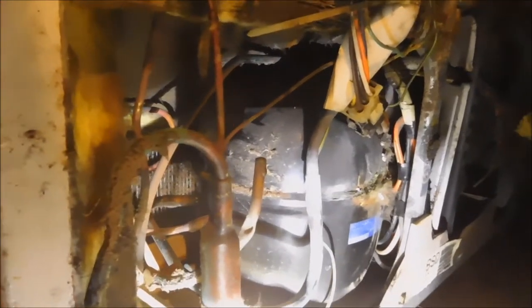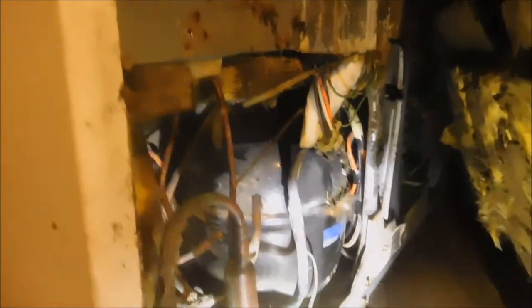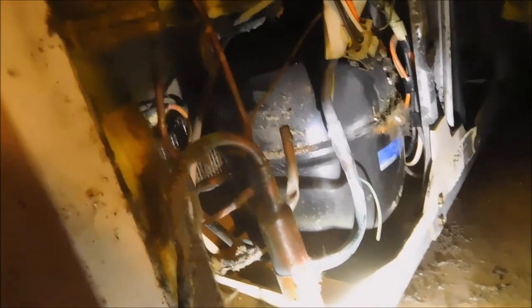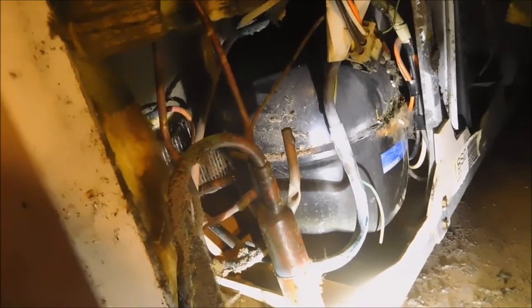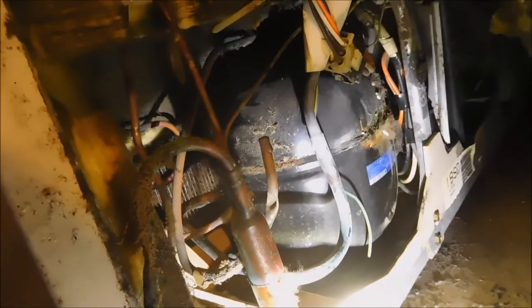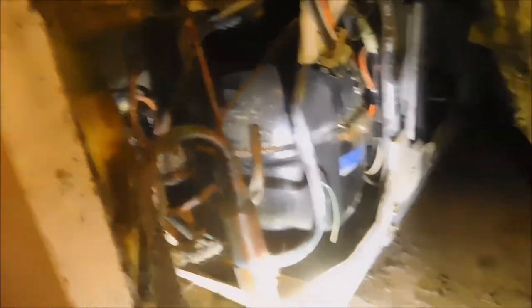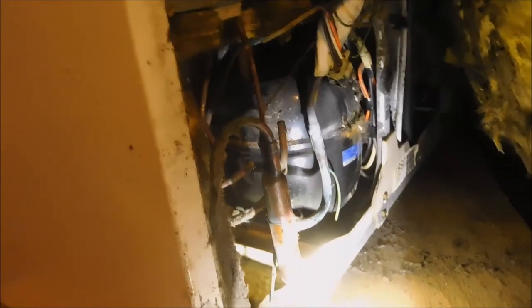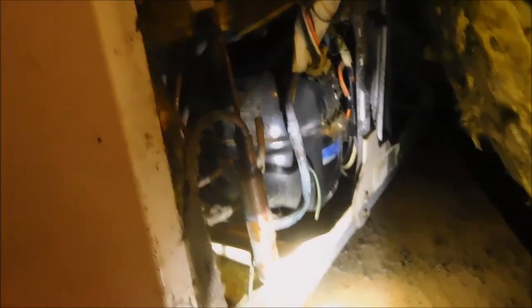Basically it could be re-gassed theoretically. Probably have to change the filter, but theoretically it could be re-gassed. It's pretty old. Once it's re-gassed you can spend maybe a hundred bucks to have it re-gassed. But this actually is probably outlawed refrigerant, so you probably couldn't get this one re-gassed. So this one's probably going to be seeing better days — probably going to the recycling center.